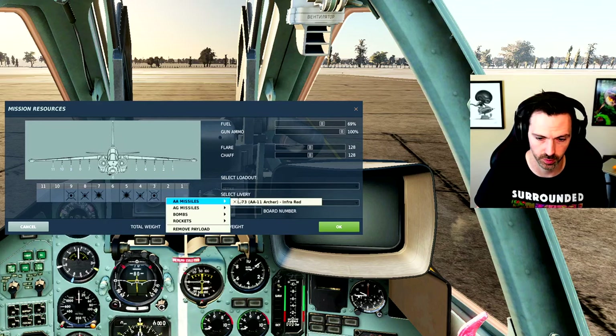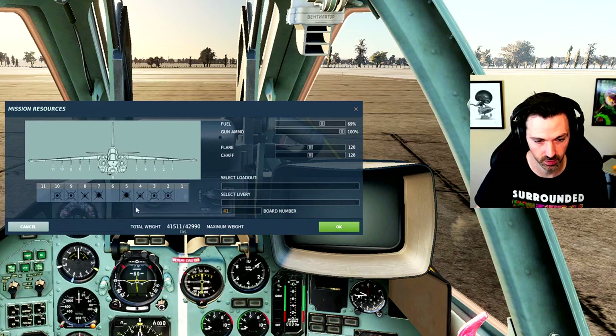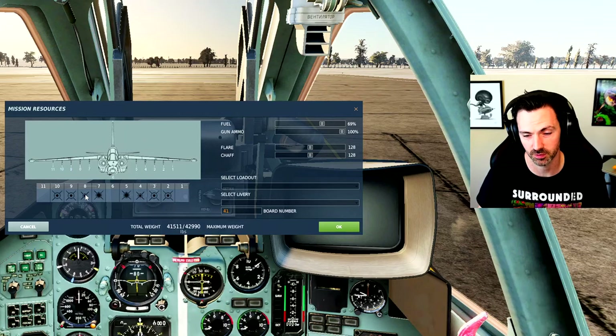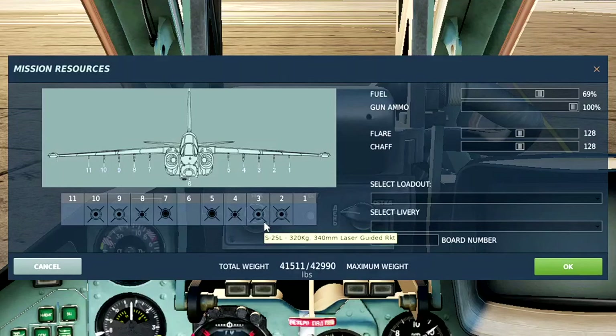We'll talk through the differences between how the laser-guided rockets work versus the laser-guided missiles. We're going to load up another pair of laser-guided rockets on these outer pylons, since we're limited in what we can put there. So we're going to take off with two KH-29T TV-guided missiles, two KH-25ML Karens — it's like asking for the manager with explosives — and then four 340-millimeter laser-guided rockets.